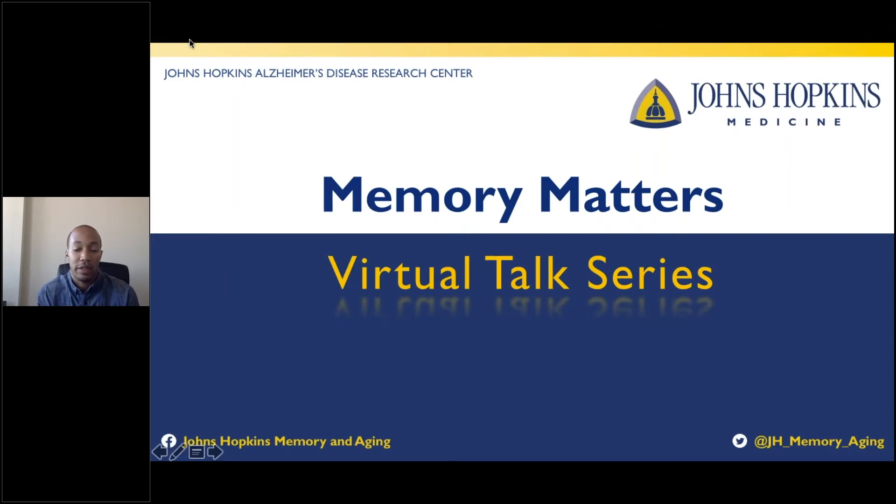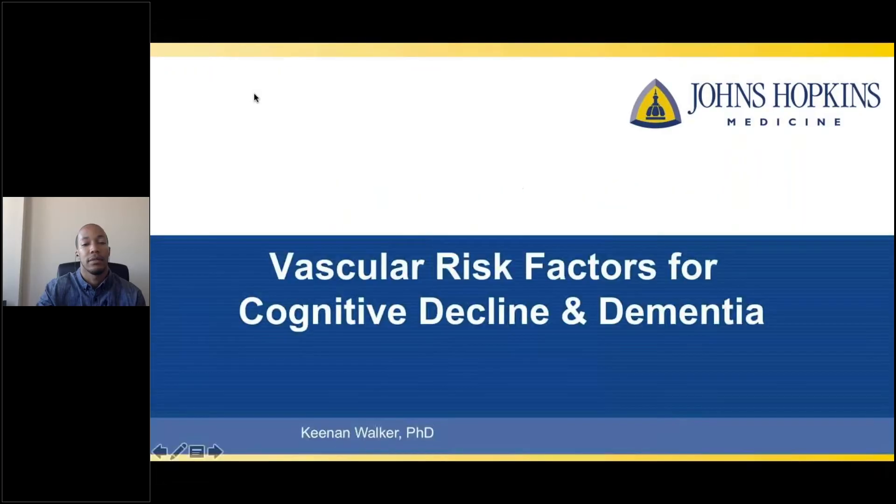Welcome to the Memory Matters virtual talk series hosted by the Johns Hopkins Alzheimer's Disease Research Center. My name is Kenan Walker. I'm an assistant professor in the department of virology at Johns Hopkins University School of Medicine. Today I'm going to talk about the role of vascular risk factors in cognitive decline and dementia.